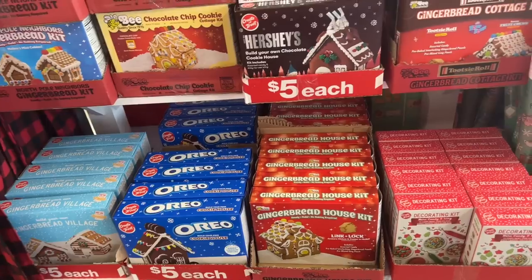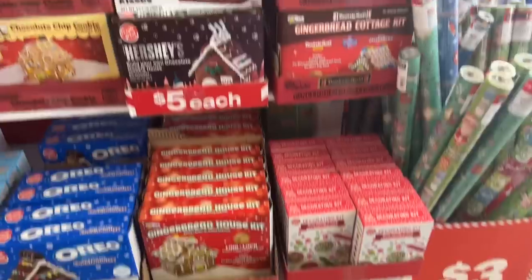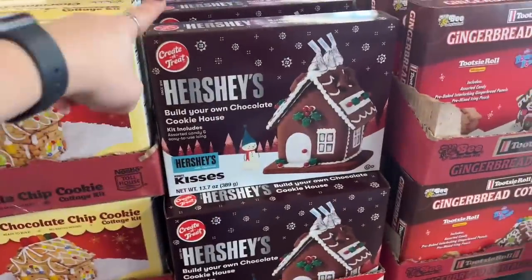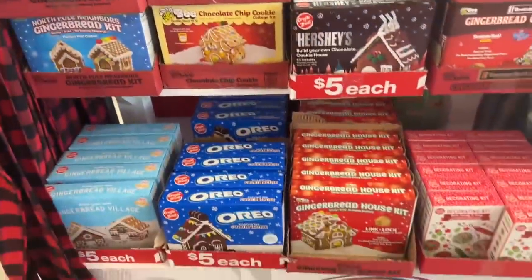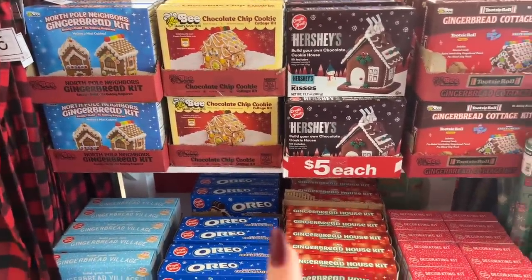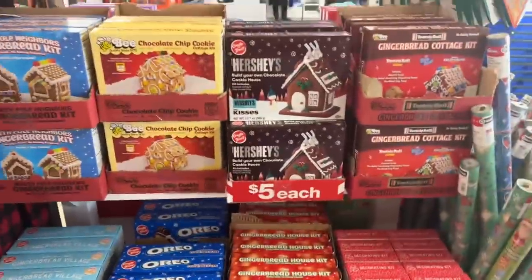I only bought two boxes — one for Noah and Ethan — but I'm going to make one too. It's kind of a tradition. Look at this Hershey's advent calendar option — I like these so much better than at the 99-cent store. I love the options and the price here better, so I'll be coming back for one of these.